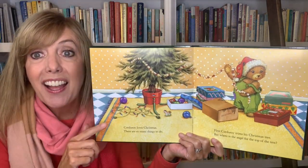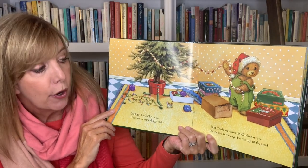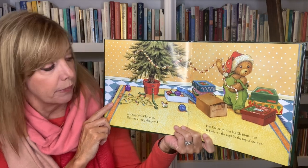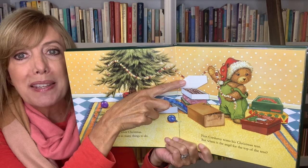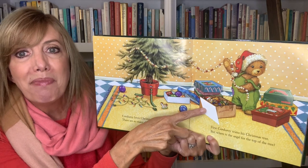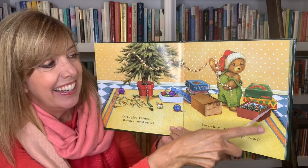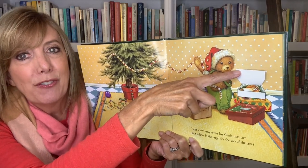Corduroy loves Christmas. There are so many things to do. First, Corduroy trims his Christmas tree. But where is the angel for the top of the tree? Let's see. Oh, that's a box of candy canes. Maybe in this big box — nope, that's other decorations. And here? Oh no, those are Christmas lights for the tree. There's the angel for the top of the tree!